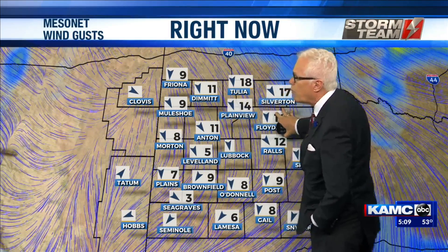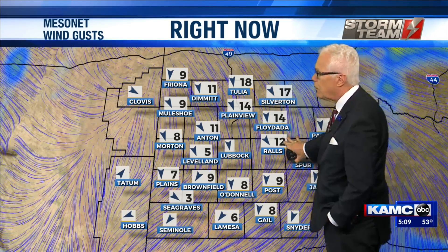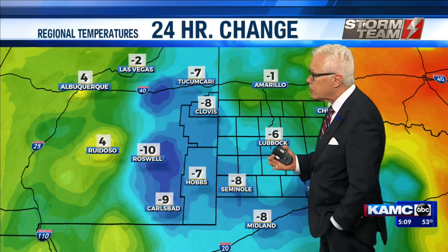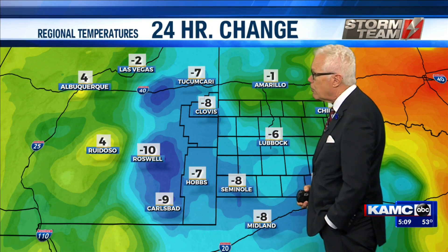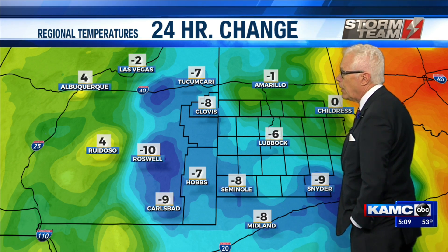You see the light north wind, occasionally gusty up in the panhandle near Tulia, but lighter winds across most of the southern plains right now in the Lubbock area. Temperature change — a little colder, six degrees in Lubbock, one degree up in Amarillo.